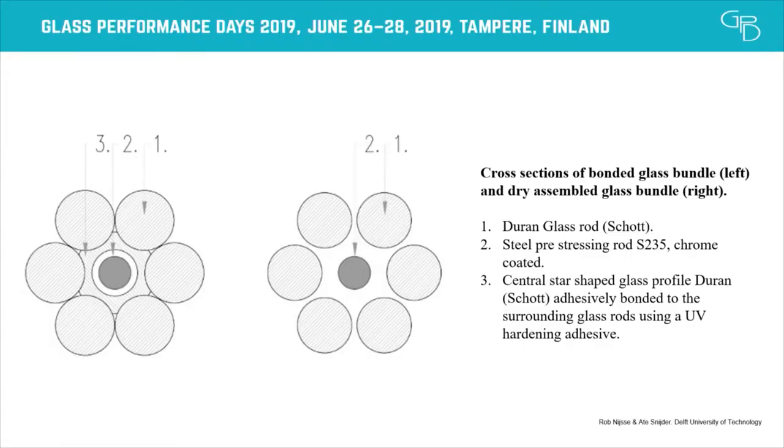Also visually, because the rods weren't straight, the glue wasn't everywhere, so you could see spots of glue — visually it wasn't very appealing. So we decided it would be better to dry-assemble the whole bundle, which also means that if there's damage to one of the rods, we can easily replace it. So in the end, in the swing, we've used this dry-assembled cross-section without glue, while in the bridge project we have the glued bundle.